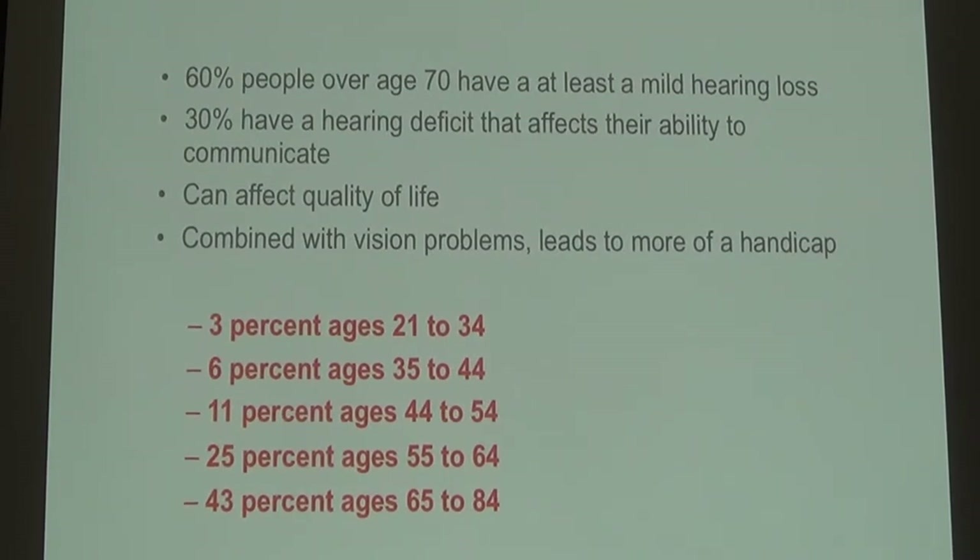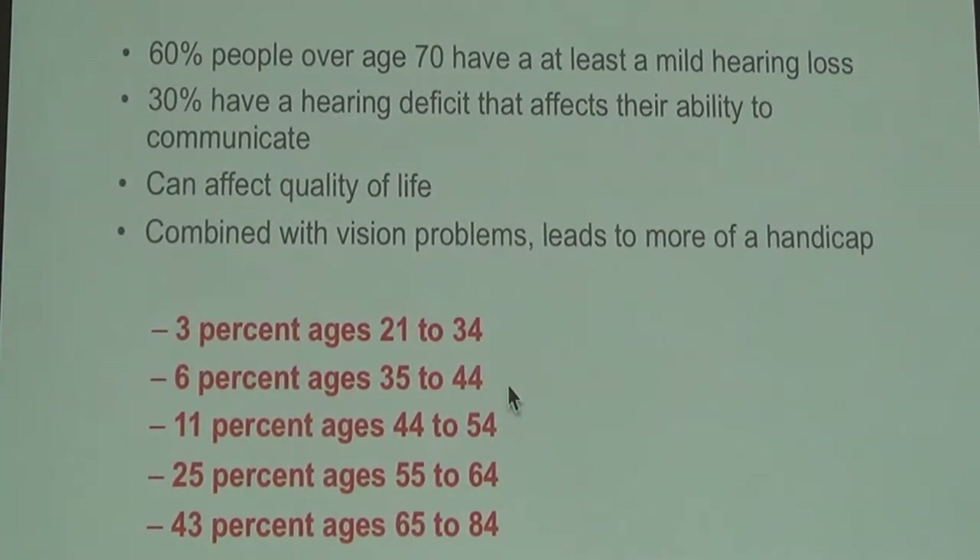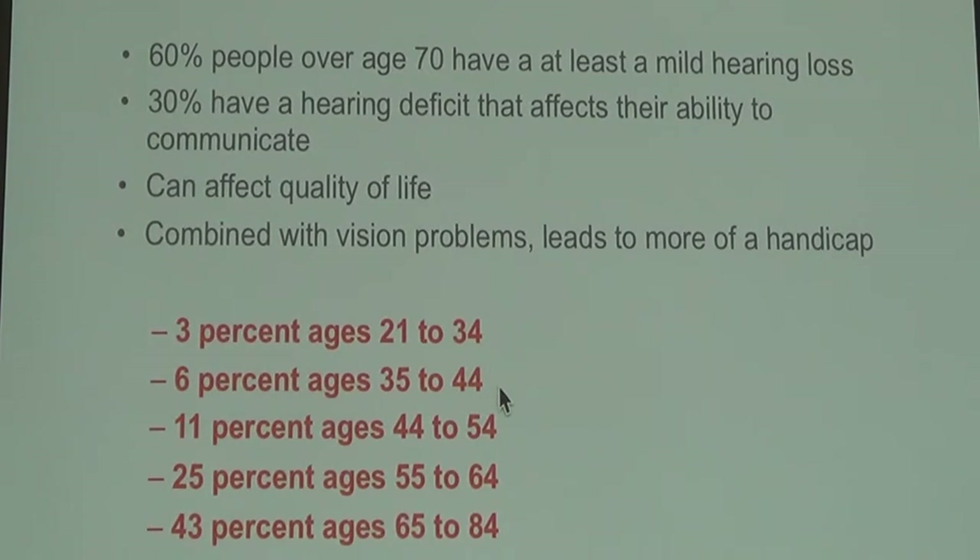Hearing loss really does become more of a problem as we get older. Of all people aged 20 to 35, only 3% have hearing loss. Ages 35 to 45, 6%. Ages 45 to 55, 11%. And when you get over 65, 43% of all people in that age group have hearing loss.